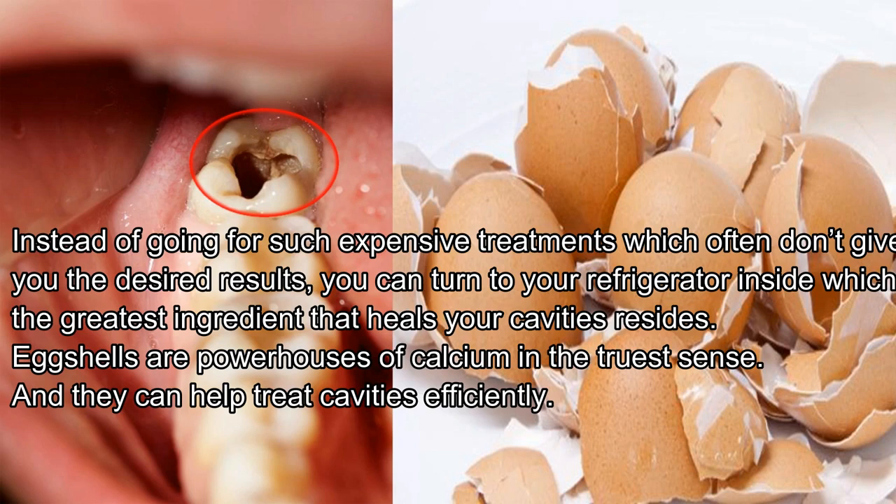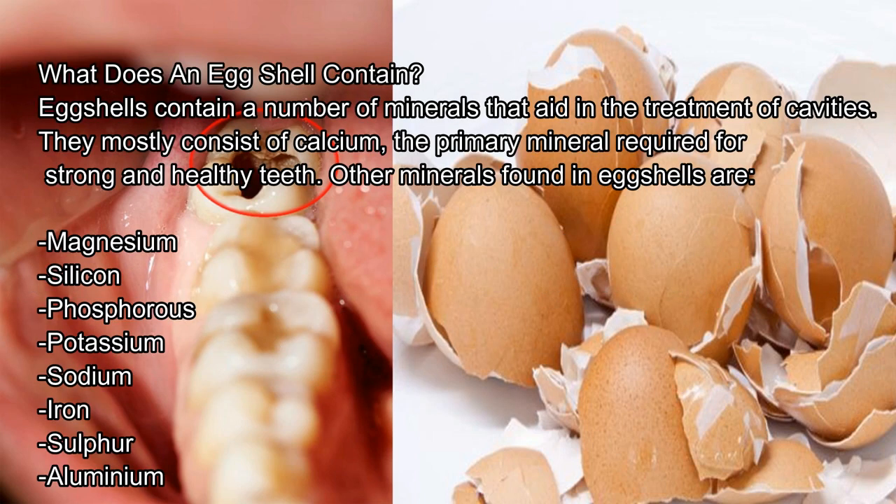Eggshells are powerhouses of calcium in the truest sense, and they can help treat cavities efficiently. What does an eggshell contain? Eggshells contain a number of minerals that aid in the treatment of cavities. They mostly consist of calcium, the primary mineral required for strong and healthy teeth. Other minerals found in eggshells are magnesium, silicon, phosphorus, potassium, sodium, iron, sulfur, and aluminium.